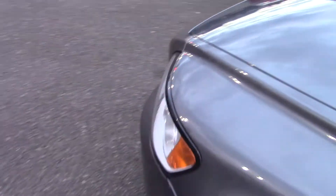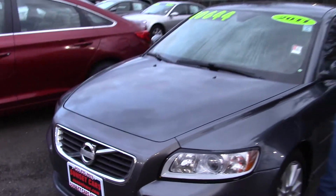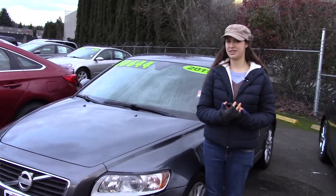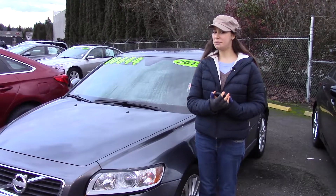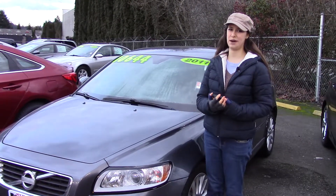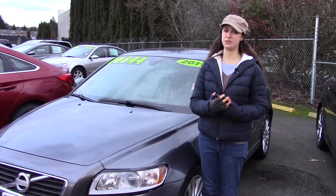It also has power mirror adjustments that are heated with an integrated signal. This is a great vehicle for anyone looking to have something comfortable to drive every day or as a second car. You should come and take it for a test drive at Sunset Cars of Auburn, and make sure when you come in, you tell them that Jordan sent you. Thank you.